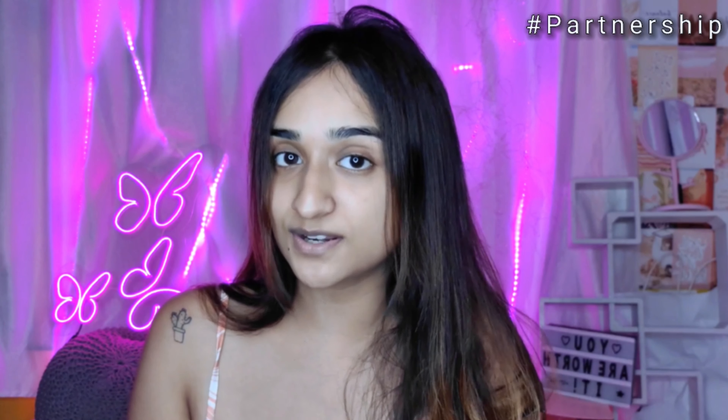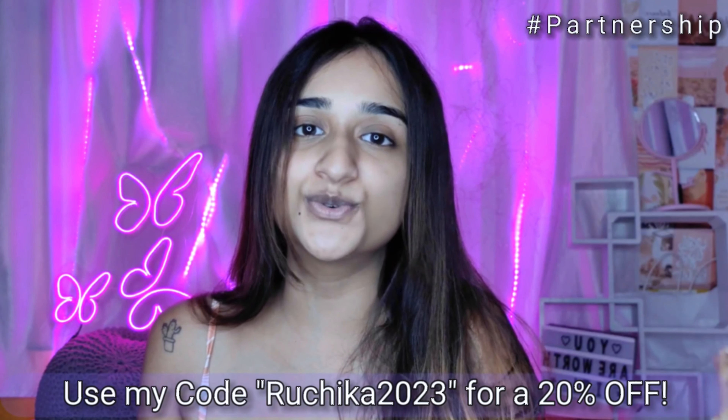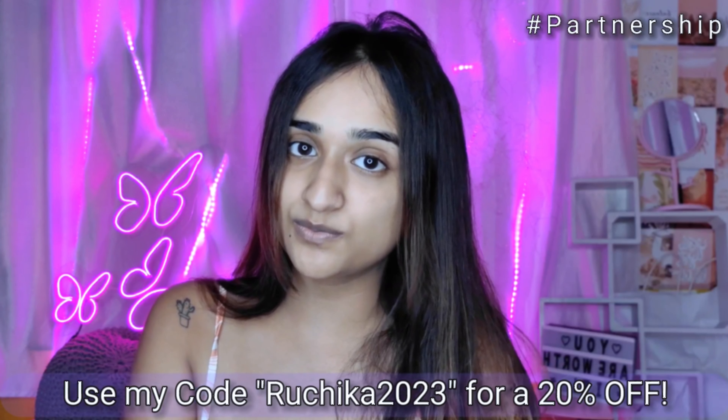Don't forget to use a broad spectrum sunscreen after applying these products — the Dermaco sunscreen is something I really love. I love Dermaco as a brand because every time you buy from them, they link your order to help educate a child. Along with Bhoomi, they have pledged to help 10,000+ children. All Dermaco products are fragrance free. Links are in the description box and you get 20% off when you use my code!